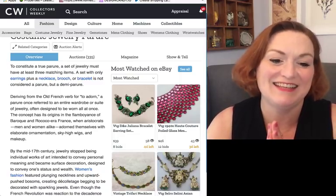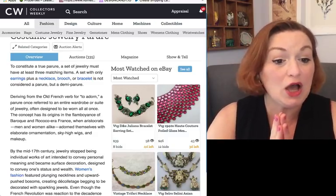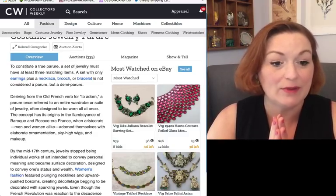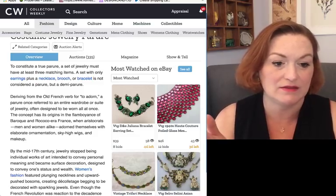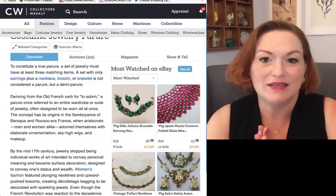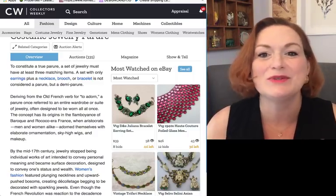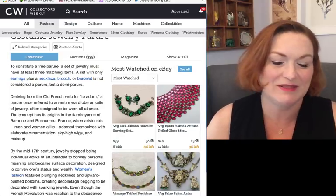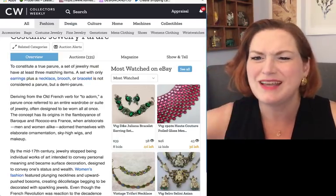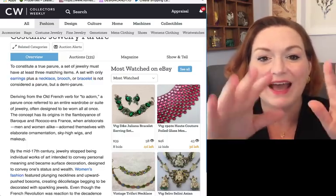A demi-parure is a half set — demi meaning half or smaller. Like a demi bottle is a smaller bottle. So if you have just earrings and a necklace together, that might be considered a demi-parure rather than a full parure.